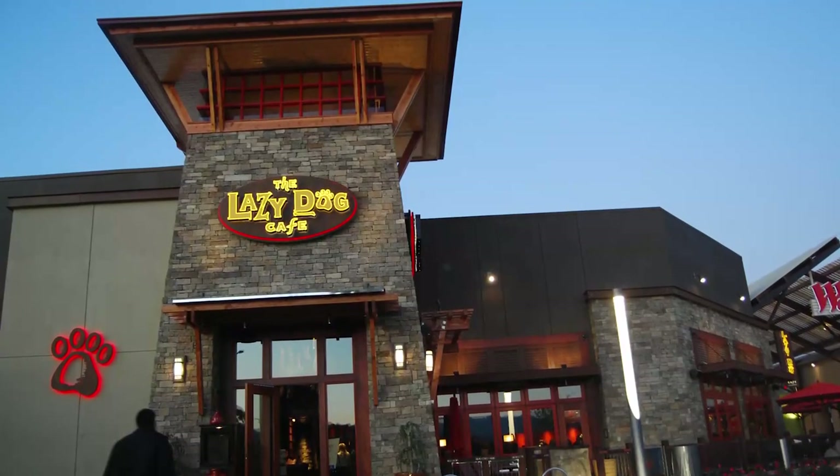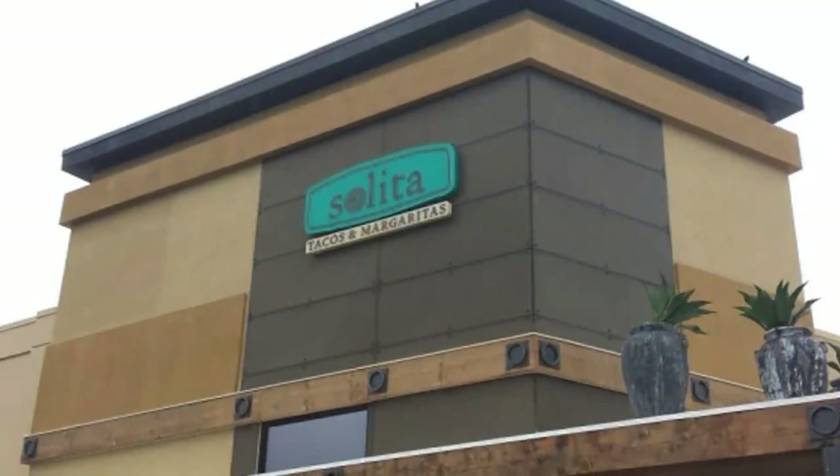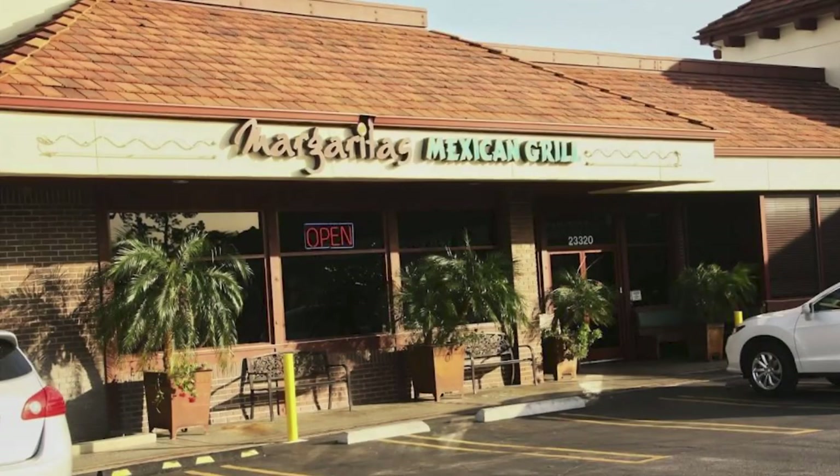We also have Lazy Dog's. There is Salido's Tacos, which does just breakfast on the weekend — a brunch every Saturday and Sunday. And then you have Margaritas, which is a Mexican restaurant with a great brunch and great margaritas.